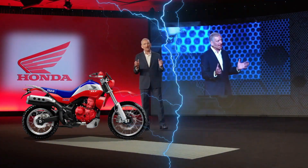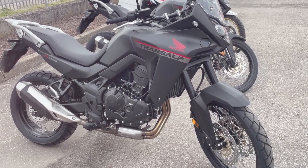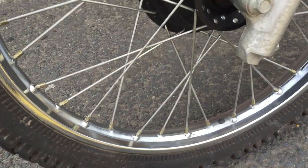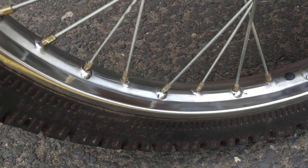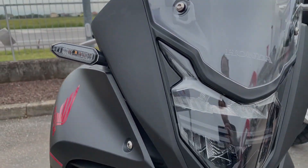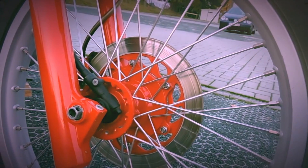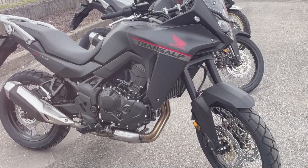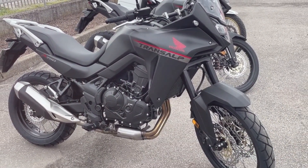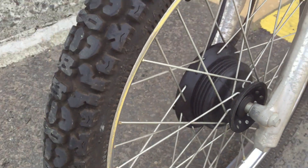The XLT 750R concept borrows the engine from the Transalp — a 755cc parallel twin-cylinder capable of delivering a maximum power of 92 horsepower and a peak torque of 75 newton meters. On a stylistic level, the XLT 750R adopts the styling features of the 80s ancestor, integrated with modern technical choices, excellent quality components, low weight for its type, and consequently top-level performance and fun.